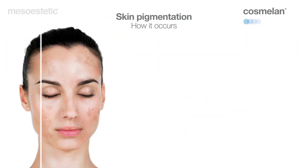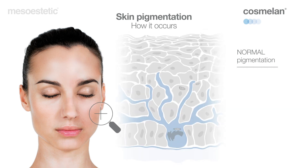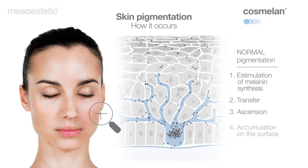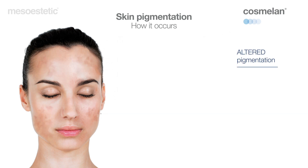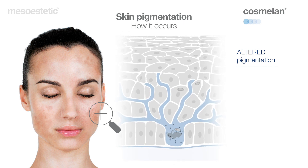Skin pigmentation is a natural defense process against solar radiation. Melanocytes are located between the epidermis and the dermis. They are the cells responsible for producing melanin, the pigment that provides the skin with a dark color. Melanocytes respond to solar stimulation by producing melanin inside them, which gradually migrates through their dendrites toward the epidermal cells known as keratinocytes. The melanin moves towards the superficial layers of the skin, where it accumulates and makes pigmentation visible.